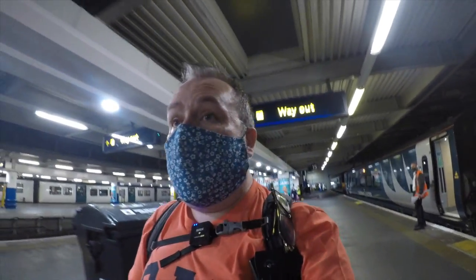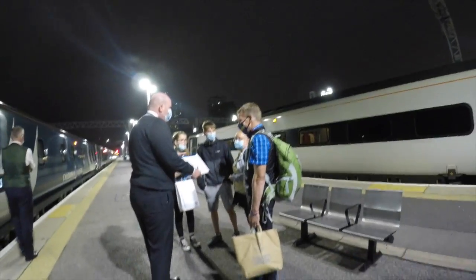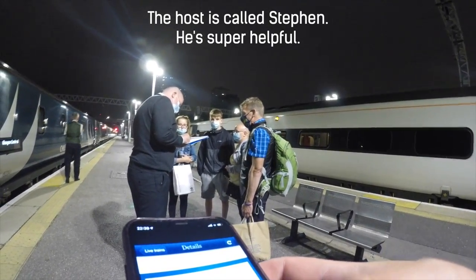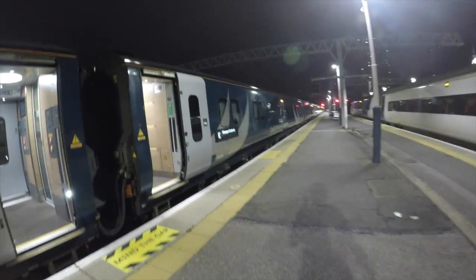There seems to be staff at various strategic locations to check people in. They're clearly prepared for people to arrive early, which is good. Staff directed me to Stephen, who is looking after coach K. I'm in coach K going to Glasgow Central.